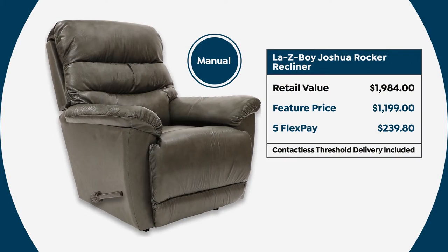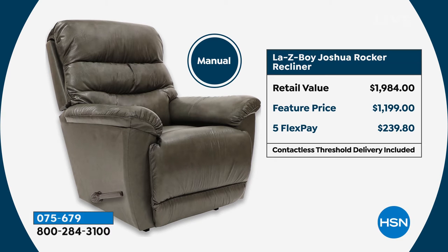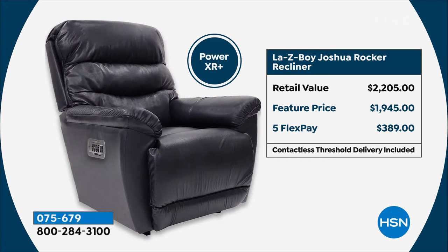I want to point out something: if you look at the retail value on the manual and were to go out and purchase it at retail, you probably won't get it until after the end of the year. But if you pick up the power today, that's only $50 more than the manual would be at the retail store. Because of our relationship with LazyBoy, we not only have these ready to ship out but we're able to give you a great price.